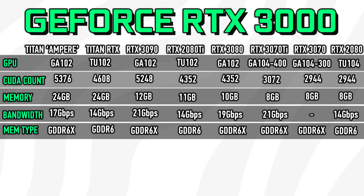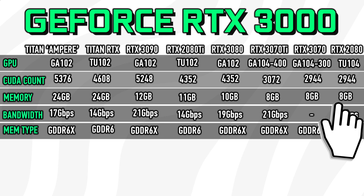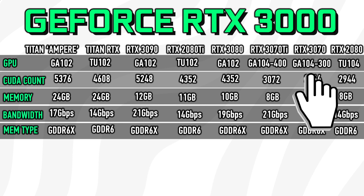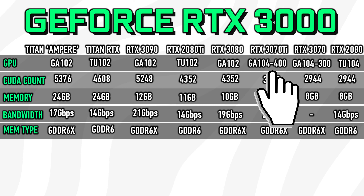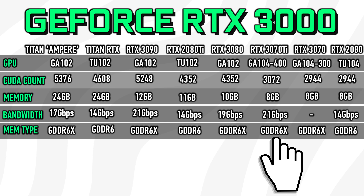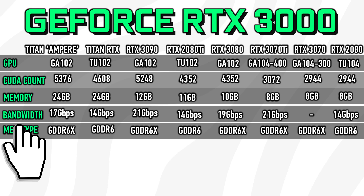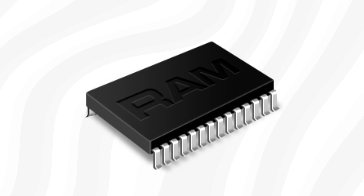The leak claims that the RTX 3070 gets similar specifications to the 2080, with 2944 CUDA cores and 8GB of GDDR6 memory. The full GPU name is predicted to be GA-104-300, while the 3070 Ti or 3070 Super is instead based on the GA-104-400 with 3072 CUDA cores and possibly GDDR6X memory. One massive change between 2nd gen and 3rd gen RTX seems to be the memory bandwidth upgrade, where the RTX 3070 series takes a step up to 21Gbps. It is worth noting that GDDR6X memory with a bandwidth of 21Gbps has not been presented by any memory manufacturer yet, so we'll have to wait and see.